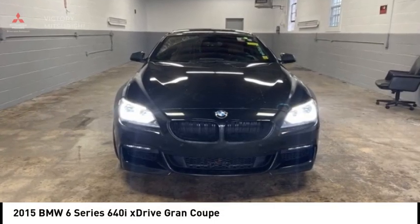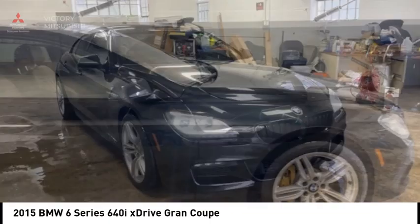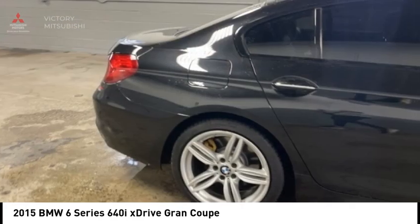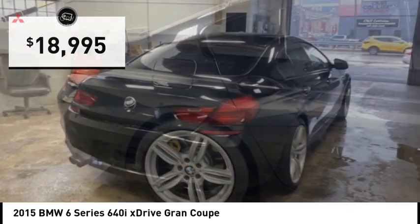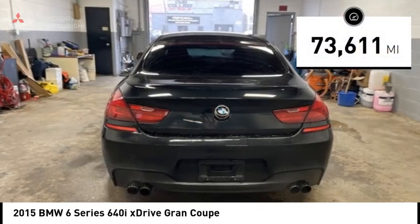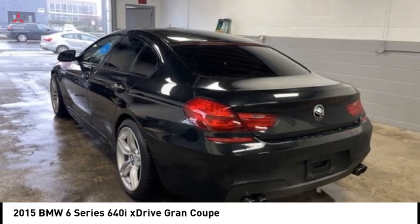Take a ride in the 2015 6 Series. The mission of the BMW 6 Series is to cover lots of road in a hurry while making you look and feel great, and is priced below $20,000. This vehicle has less than 75,000 miles. Here are some of this vehicle's great options.